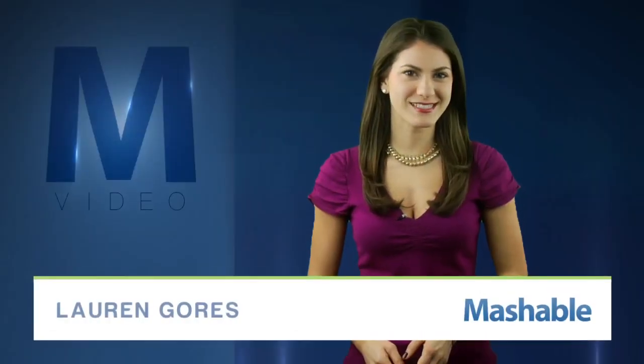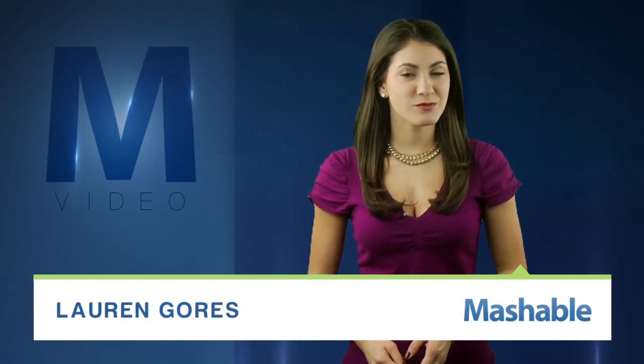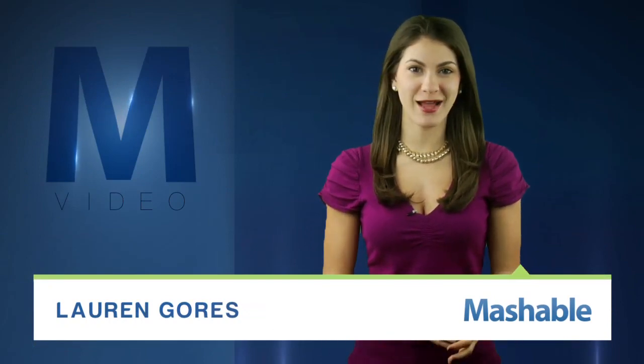For Mashable, I'm Lauren Goris. Remember what the Matrix taught us? We're one of the largest batteries around.